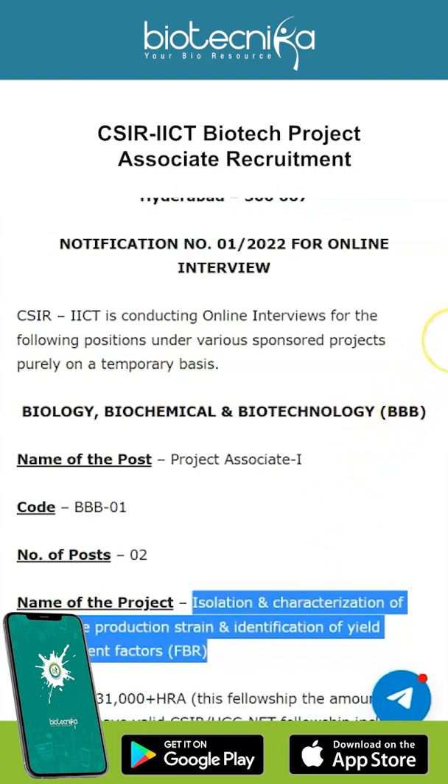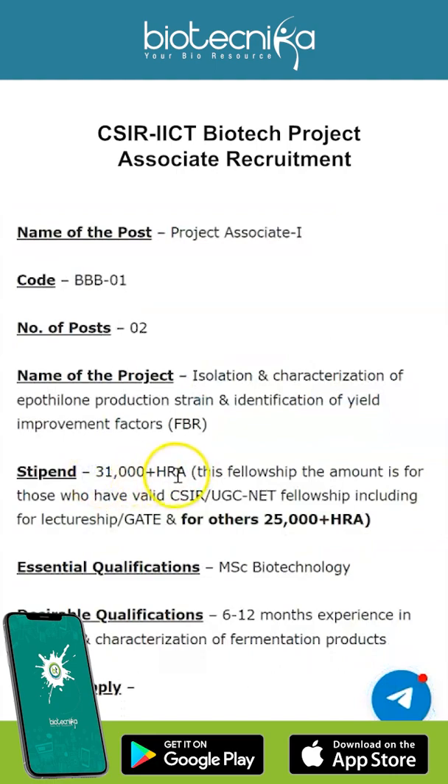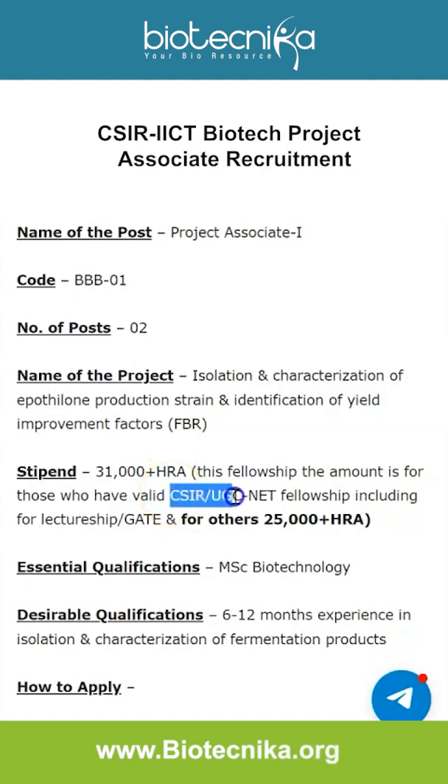The stipend is rupees 31,000 plus HRA, and this is inclusive for those who have a valid CSIR or UGC NET Fellowship including for lecturership, or GATE. For others, it is rupees 25,000 plus HRA.